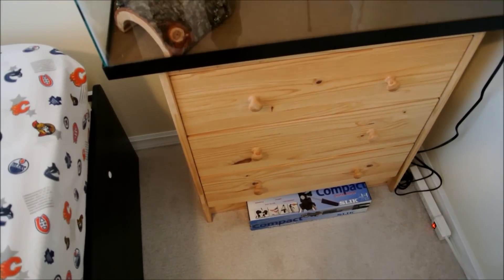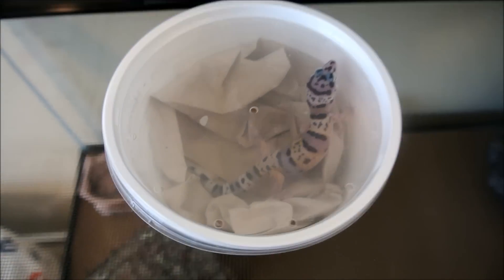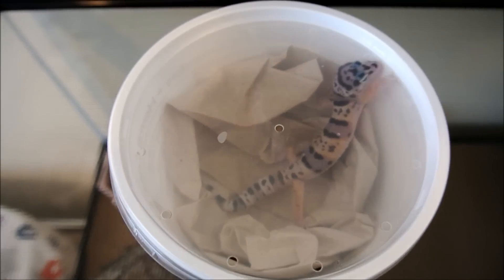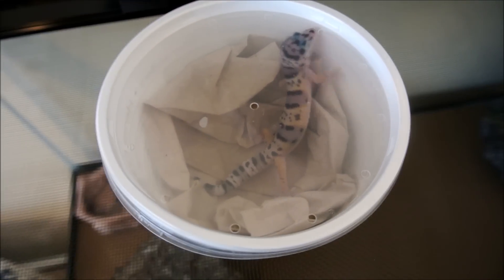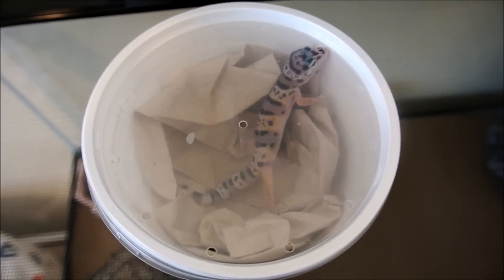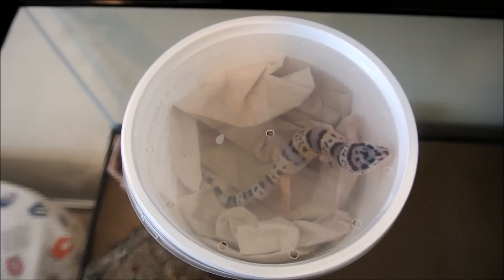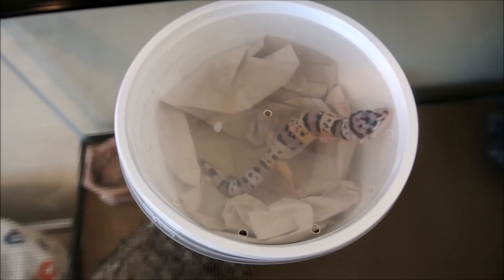I was at PetSmart today and guess what I got - I got my leopard gecko! I actually named him Godzilla, you know, after the big monster thing. I thought that was really original, but then I checked on YouTube and everybody else named theirs Godzilla too. I might change his name.